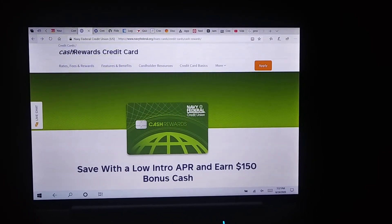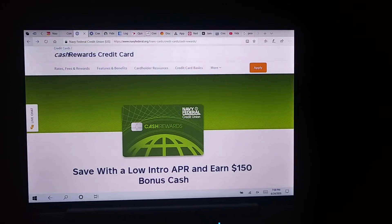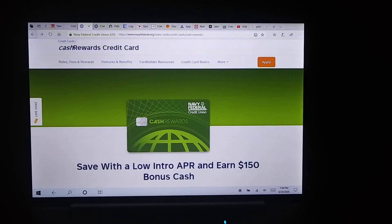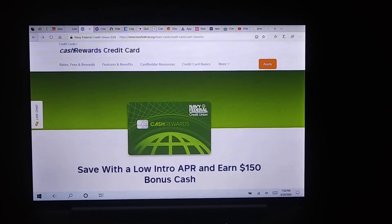Start off with this one and then go on to the other Navy Federal card products. This one should be on the top of the list to start off with. Redesign, rebuild, reclaim.